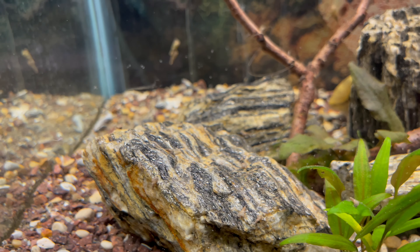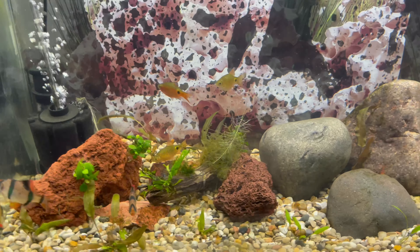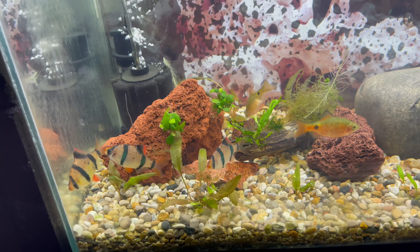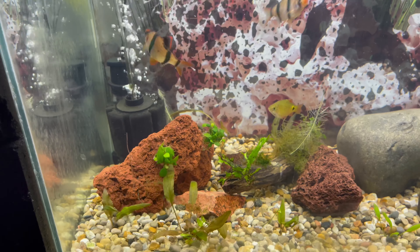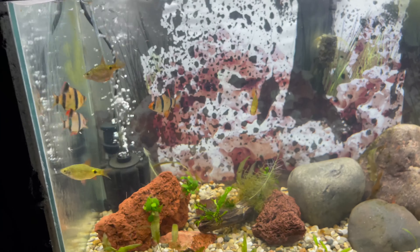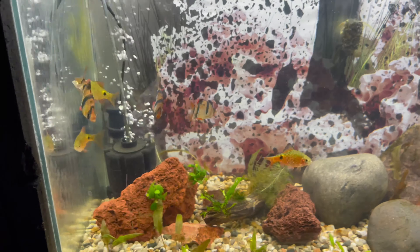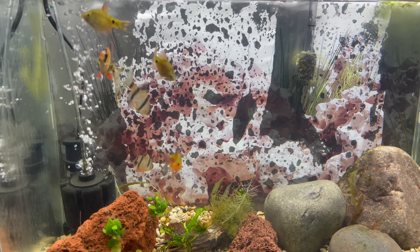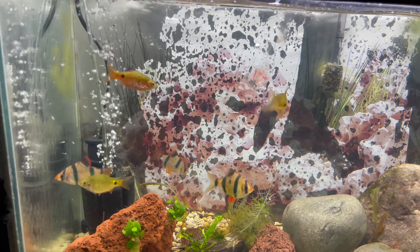Now here we got some barbs — some rosy barbs and some tiger barbs that I just recently moved to this tank. Dope, very active fish when it comes to eating.